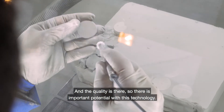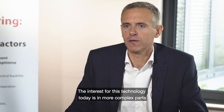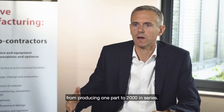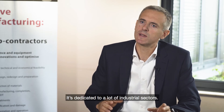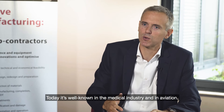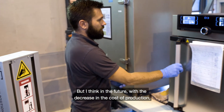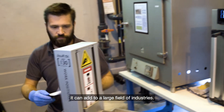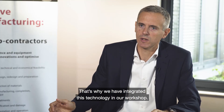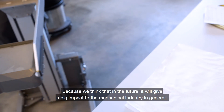There is important potential for this technology. The interest is today on more complex parts, from one part to 2,000 serial parts per year. It's dedicated to many industrial sectors — today it's perhaps best known in the medical industry and in aeronautics. But I think in the future, with the decrease in the price of the technology, it can address a large field of industry. That's why we integrated this technology in our workshop — because we think that in the future, it will have a big impact on the mechanical industry in general.